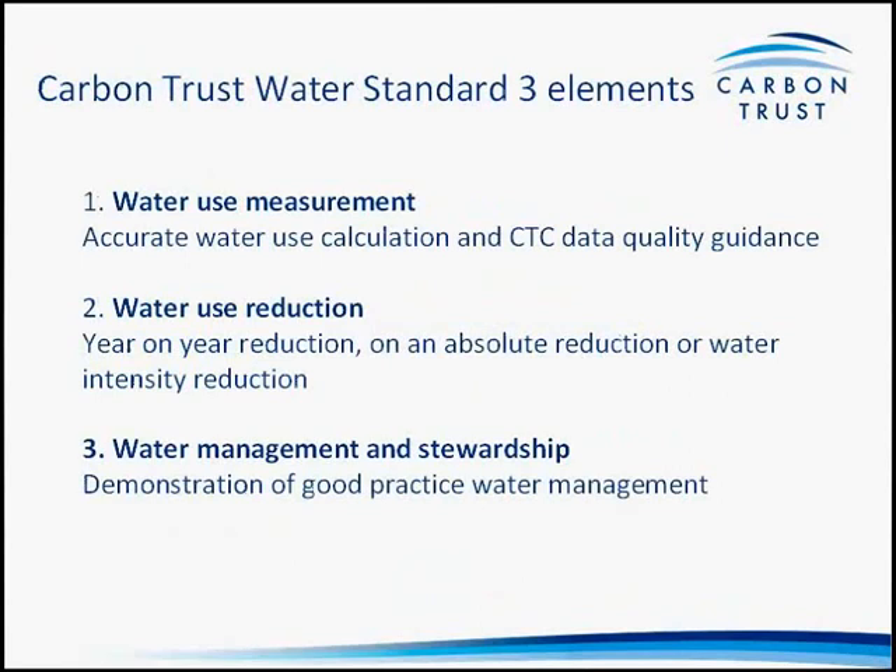The standard follows a similar conceptual approach to our carbon standard, recognising a framework for managing environmental issues around three points: measure, manage, and reduce. The framework recognises that within an organisation, what is measured gets managed, and performance follows from that. Applied to water, we look for an organisation to report accurate data on water use — both water entering the organisation and effluent leaving it — to demonstrate year-on-year reductions on an absolute or intensity basis, and to demonstrate a strong approach to water management both internally and externally, including behaviour in areas of water scarcity and interactions with the supply chain and customers.